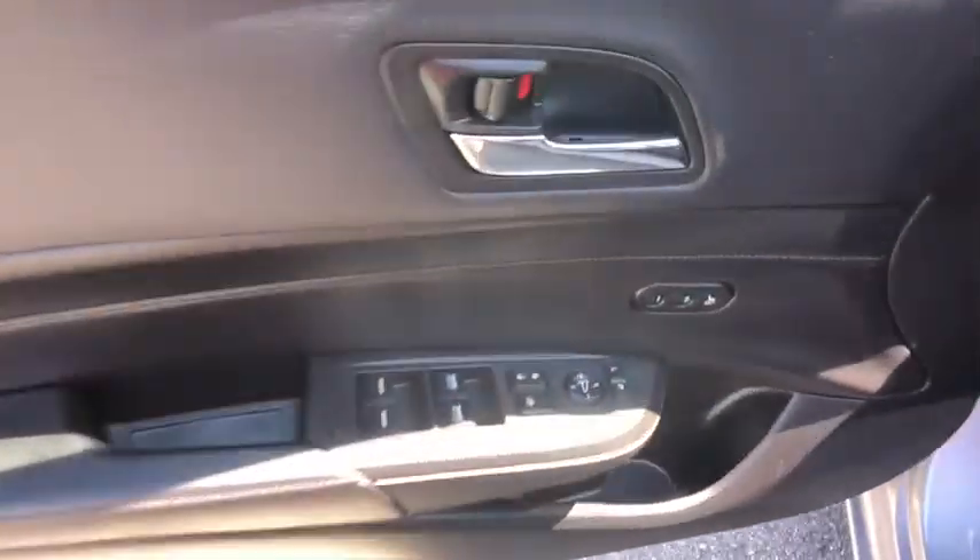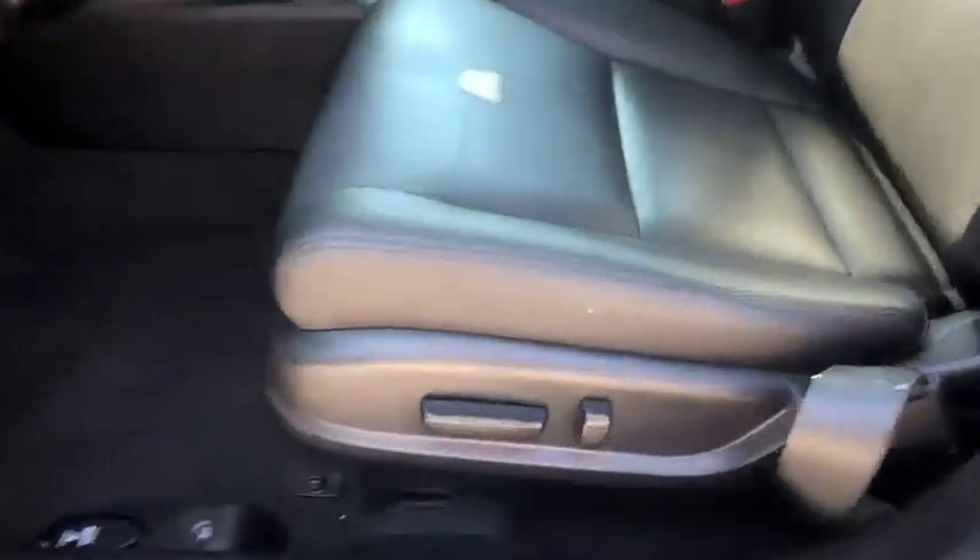Leather-wrapped steering wheel. Power steering. Adjustable steering wheel. Keyless start. Cruise control. Four-wheel disc brakes. Floor mats. Aluminum wheels. Auto-dimming rear-view mirror. Rear defrost.